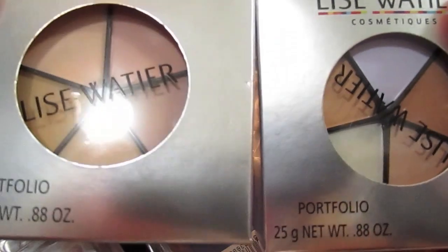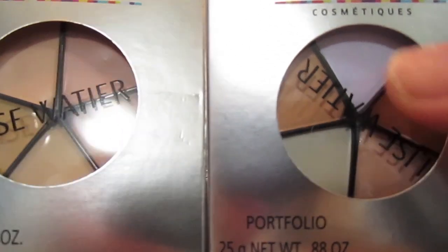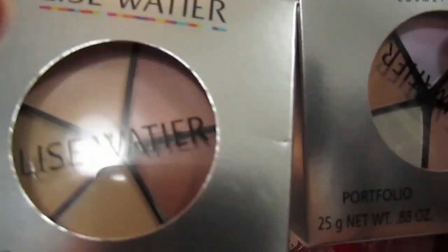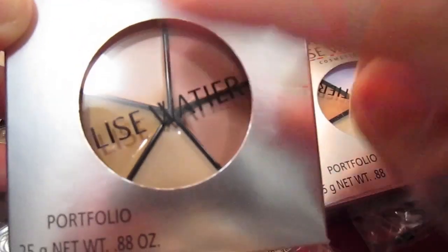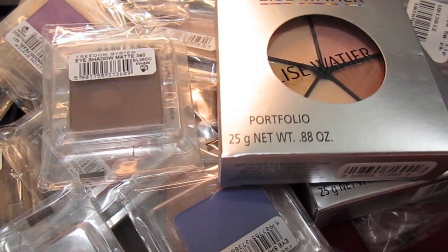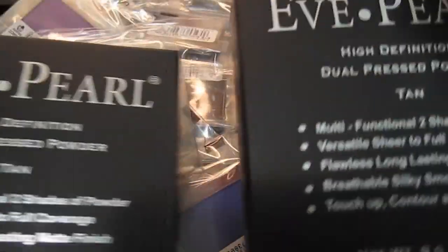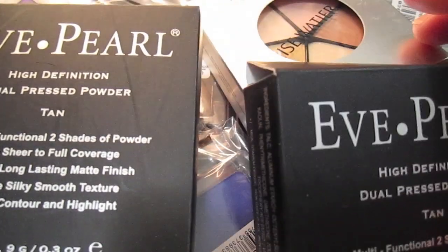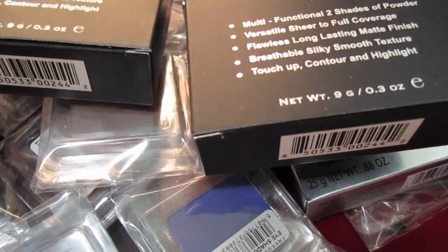I got two of the Lise Wittier concealers. One is to correct any redness or discoloration, and the other one is a concealer. I got the combo for light and dark skin. And at that booth also, I got some Eve Pearl. I love Eve Pearl foundation — this foundation is amazing.